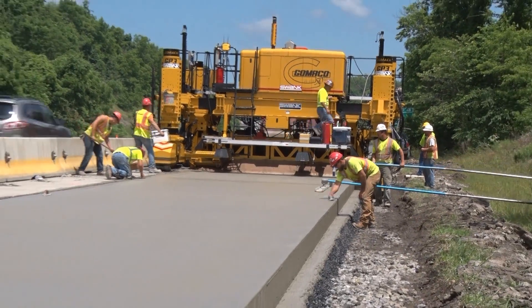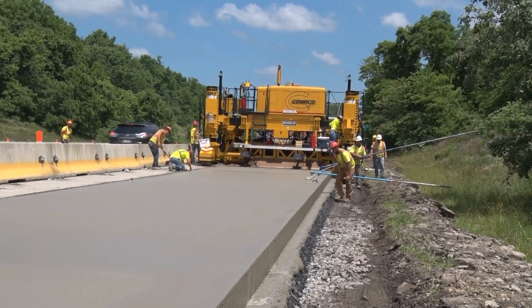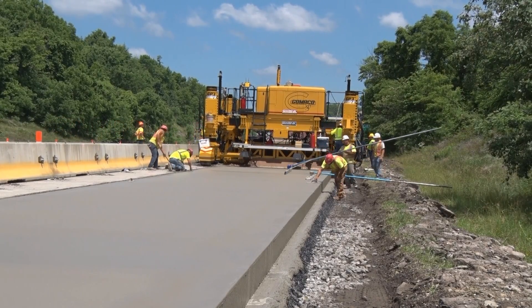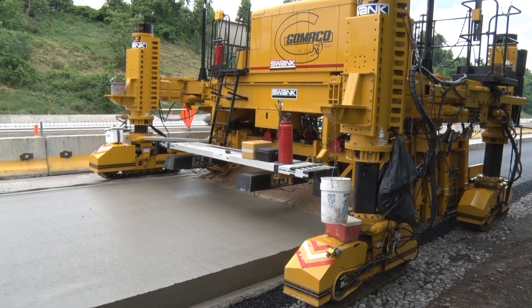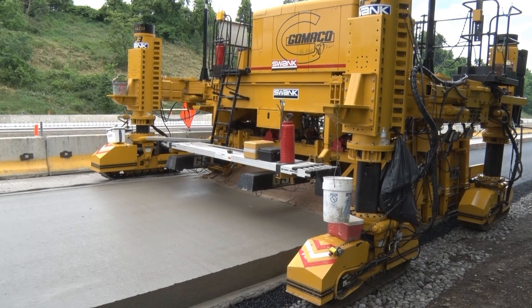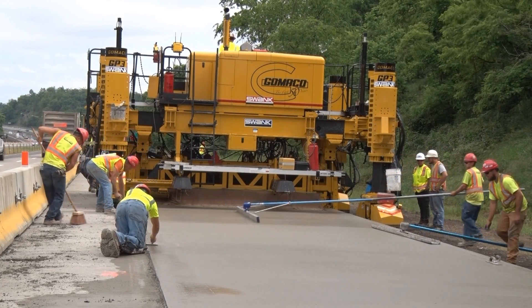A performance report with Swank Construction Company in Pittsburgh, Pennsylvania. Swank Construction chose the Gamaco GP3 for the concrete paving on a major interstate project by the Pittsburgh Airport. Their choice was a Trimble navigation system for 3D guidance.